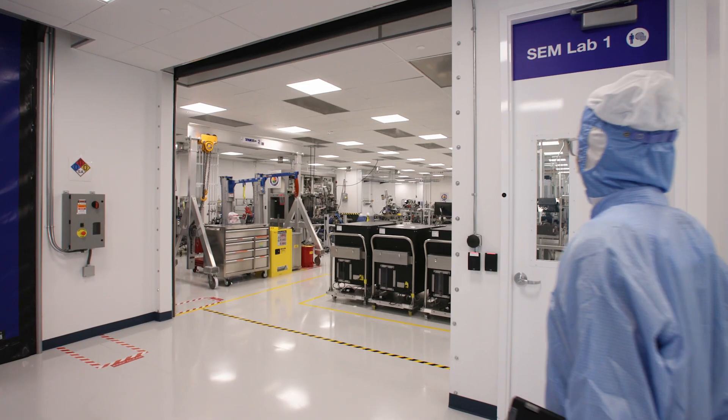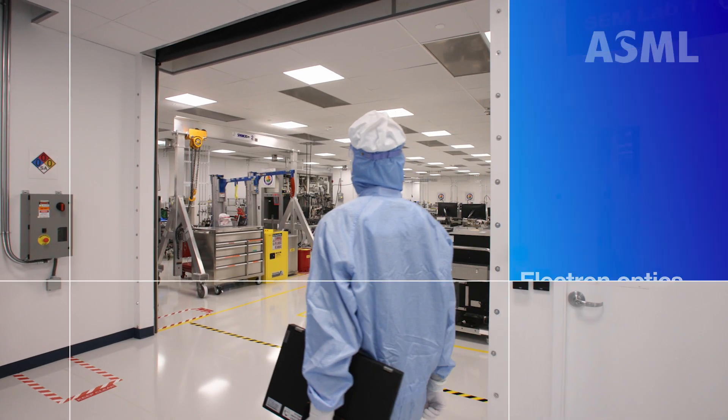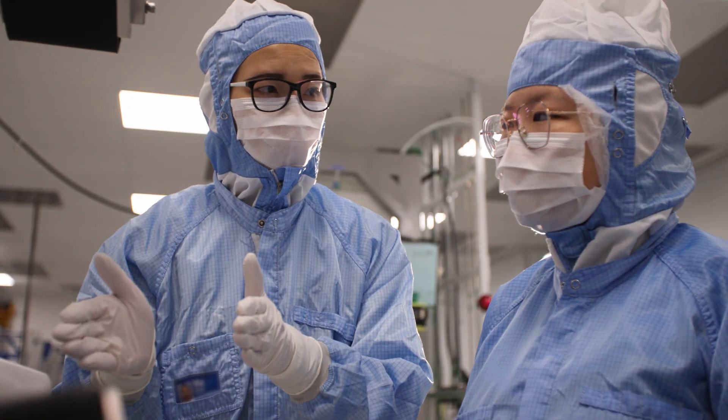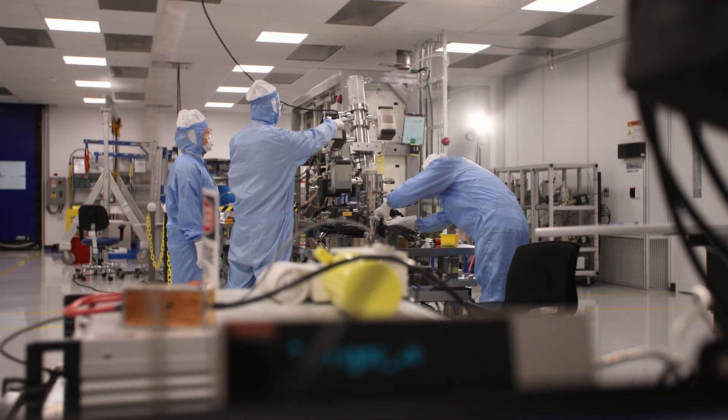I'm Yu Gong. I'm a design engineer here at ASML in San Jose. ASML is the one and only company in this world that makes EUV machines, which can help produce small chips down to five, even three nanometers.